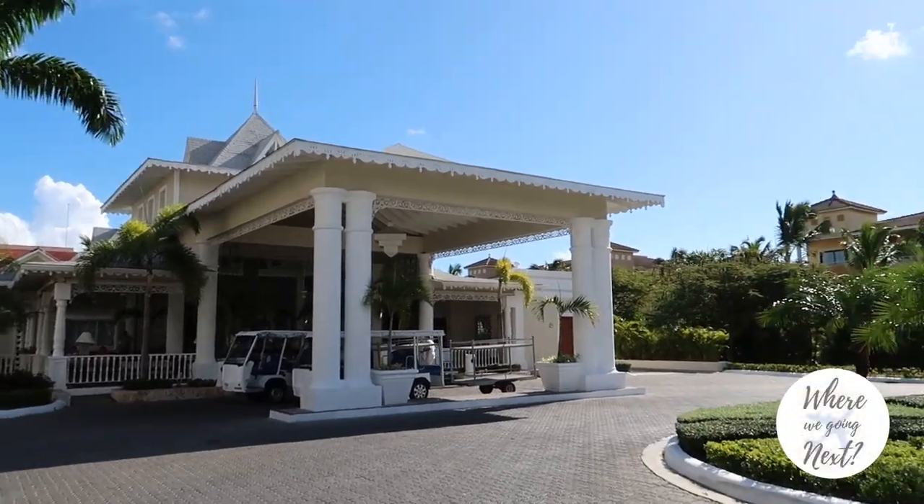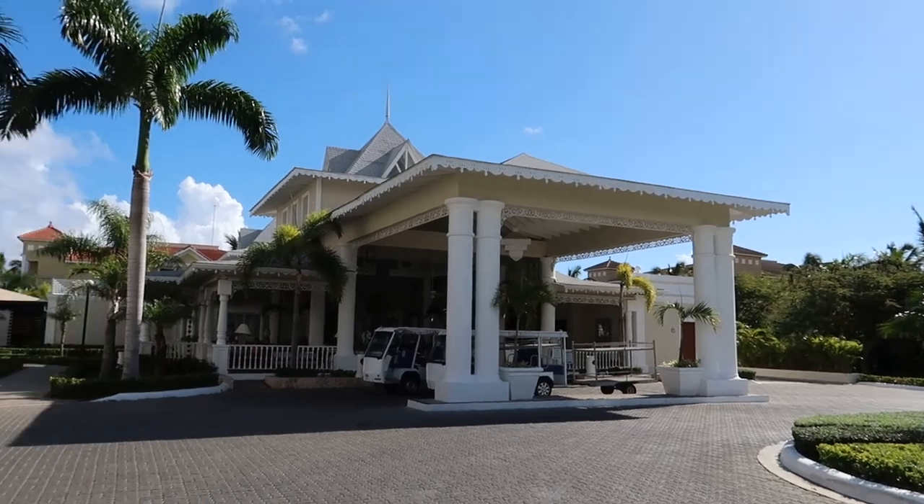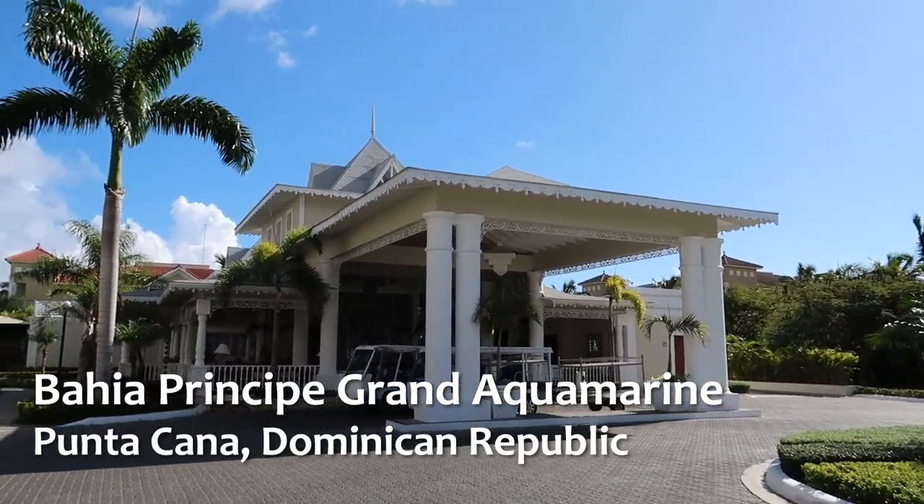Hey guys, welcome back to our channel. Today we're in Punta Cana in the Dominican Republic, and we're here at the Bahia Principe Grand Aquamarine.